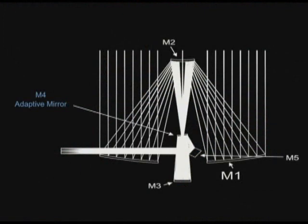But we haven't solved the whole control problem. M1 is the primary mirror, and here's what the entire mirror system looks like — it's a five-mirror system. M1 receives the original rays of light, bounced back through M2 and M3. The fourth mirror is called M4.